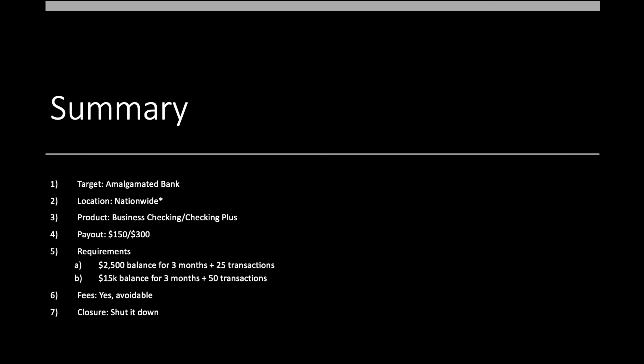Let's jump to the summary slide. Amalgamated Bank — they're getting more popular on the show. Nationwide with an asterisk, since we don't really know yet. Product is business checking or business checking plus. You're looking at either $150 or $300 depending on which you prefer. For the free checking tier: $2,500 balance for three months plus 25 qualifying transactions. For the $300 tier: $15,000 balance for three months plus 50 qualifying transactions. Fees at the top tier are avoidable just by meeting the requirements. There are no closure fees, so you can shut it down when you're done.